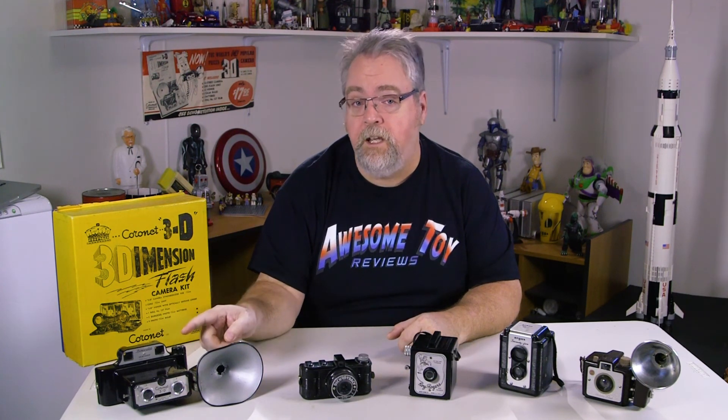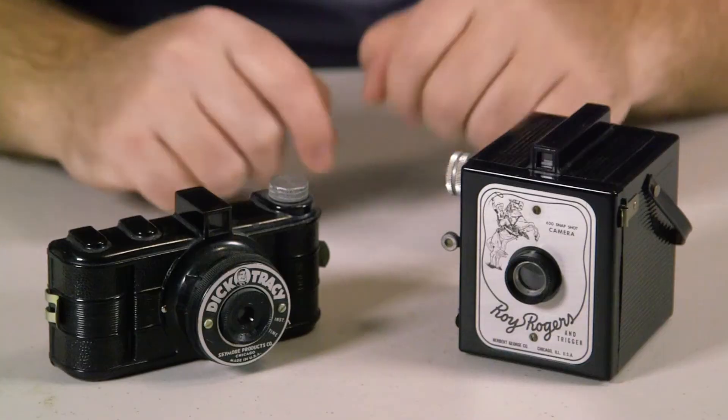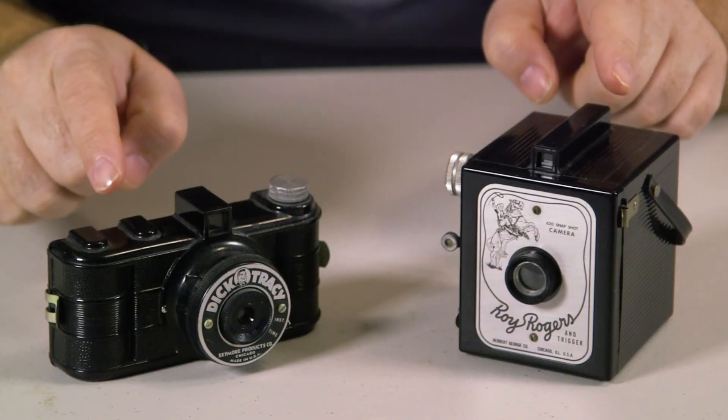I have a few other Bakelite cameras in my collection, including this 3D camera which I received as a birthday gift, which included the original box. But none are as cool as my new Dick Tracy and Roy Rogers cameras.